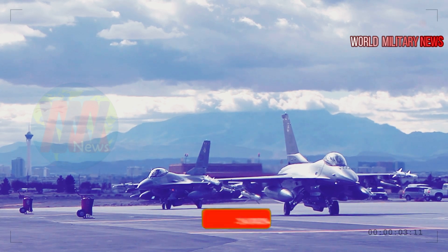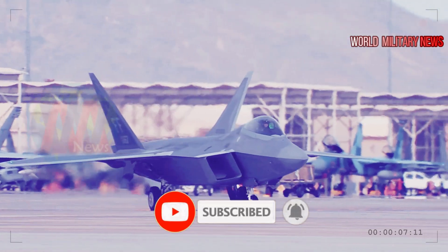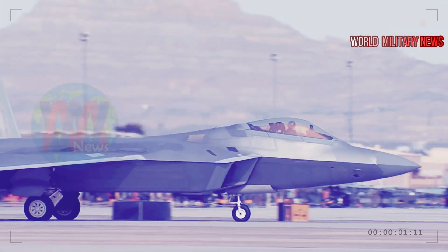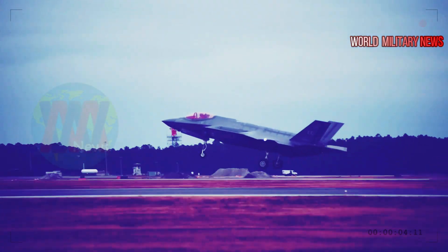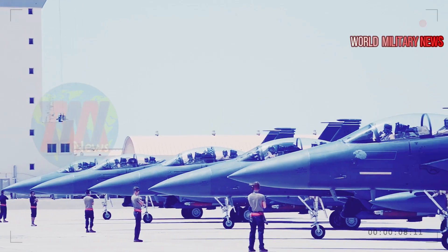According to Captain Kyle Holyfield, 391st Fighter Squadron Chief of Weapons and Tactics, the integrated connectivity of the new bomb is one of its greatest assets, allowing it to be launched and then, if needed, redirected by the aircrew toward a new target while in transit.